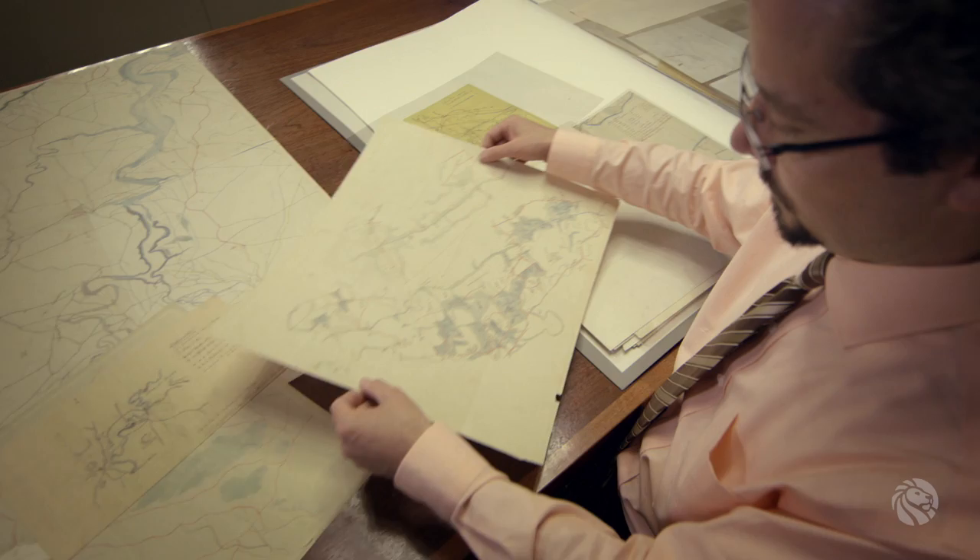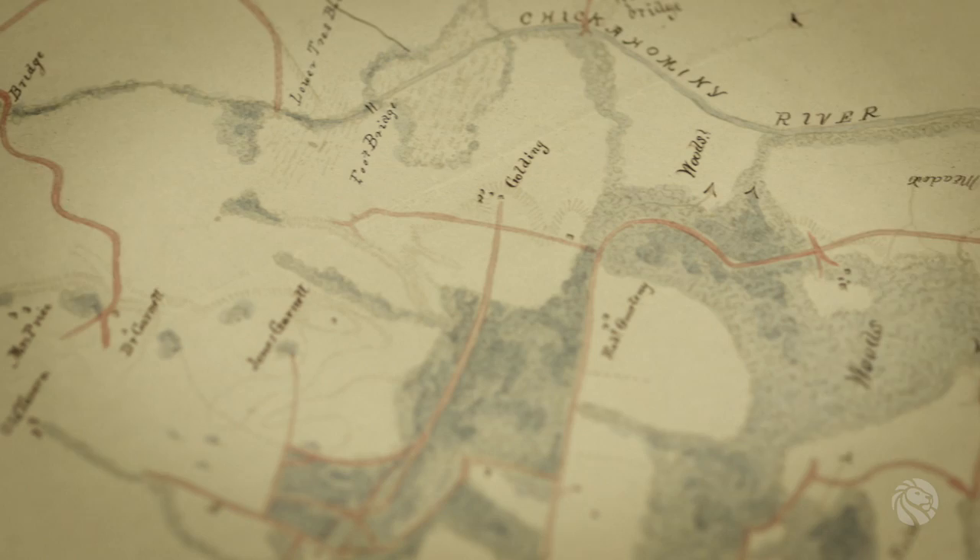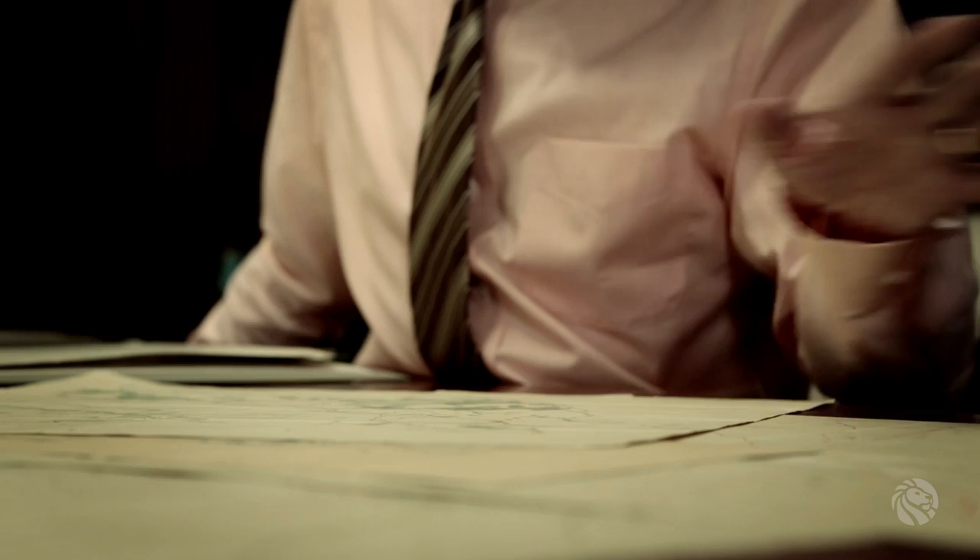We have about 60 manuscript and early photographic process maps from General Daniel Butterfield, who was a major general in the Civil War, and these are field maps — maps which were actually used in the service of fighting the Civil War on the Union side. Included in that collection are hand-drawn maps on graph paper with lots of notations.